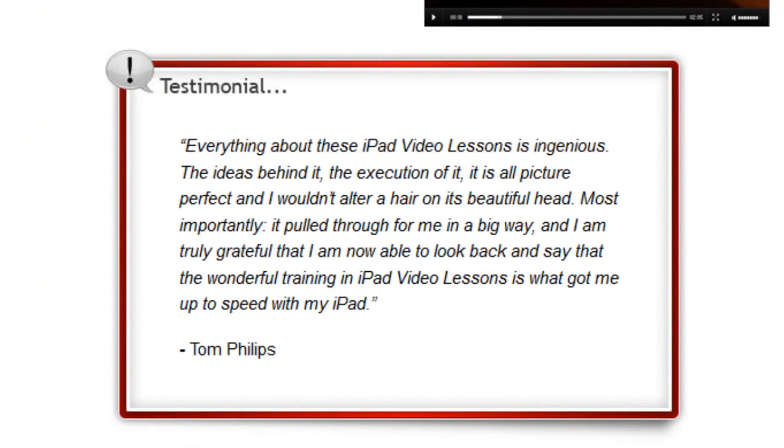Tom: Everything about these iPad video lessons is ingenious. Most importantly, the training in iPad video lessons is what got me up to speed with my iPad.